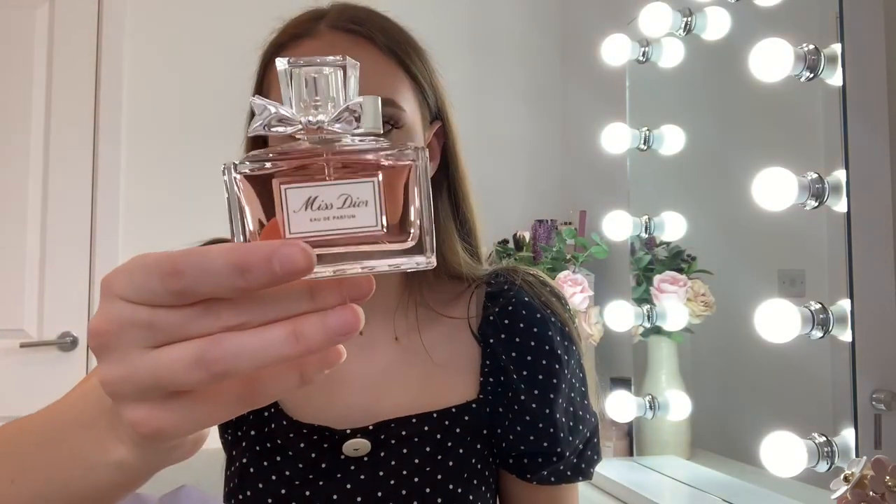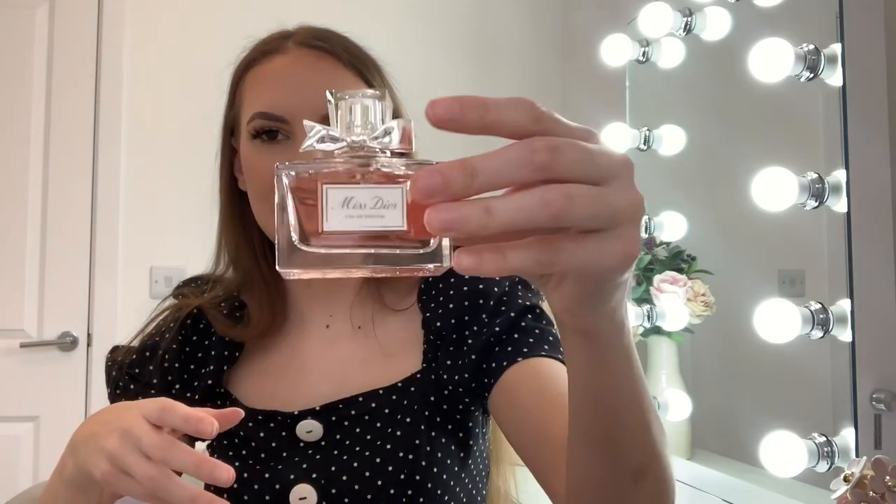My other perfume, which I've wanted for ages, is the Miss Dior one. I've already opened the box. It's a very classic perfume — I feel like it's in the same league as Chanel Mademoiselle. It just smells so expensive. I really like that one.